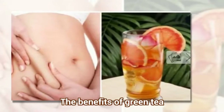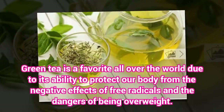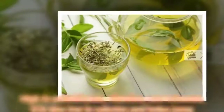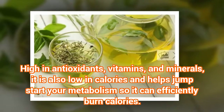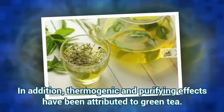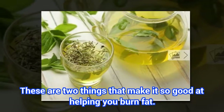The benefits of green tea. Green tea is a favorite all over the world due to its ability to protect our body from the negative effects of free radicals and the dangers of being overweight. High in antioxidants, vitamins, and minerals, it is also low in calories and helps jump-start your metabolism so it can efficiently burn calories. In addition, thermogenic and purifying effects have been attributed to green tea. These are two things that make it so good at helping you burn fat.